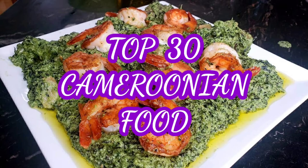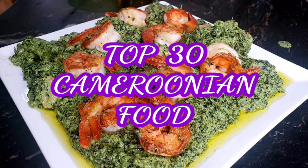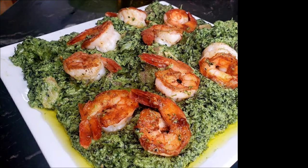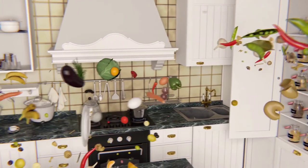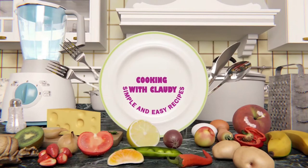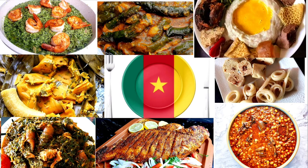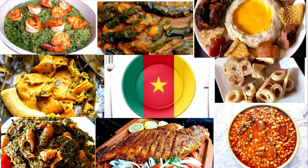My top 30 Cameroonian delicacies of food — grab a seat because this video is going to make you salivate. It's okay to salivate but don't go away! Hello beautiful people, it's your girl Claudia and welcome back to my channel. Today I'm bringing you 30 top Cameroonian delicacies — Cameroon is blessed with food. Please hit the subscribe button and turn on notifications so you don't miss when I post. Most of the food I'll be bringing to you today, I have the recipes on my channel.